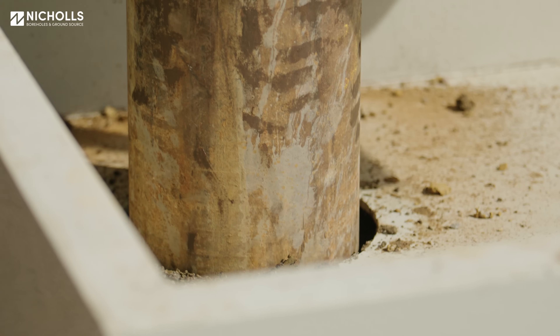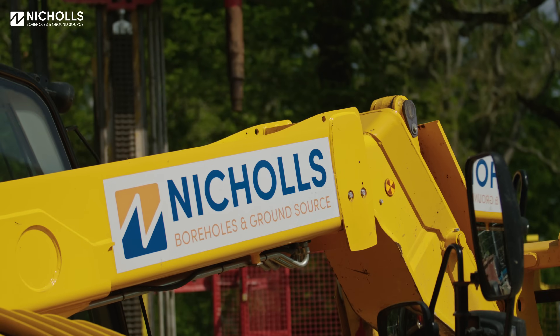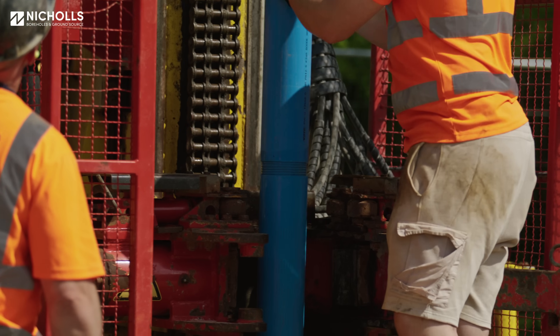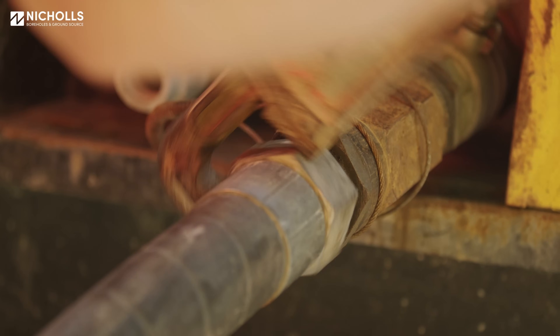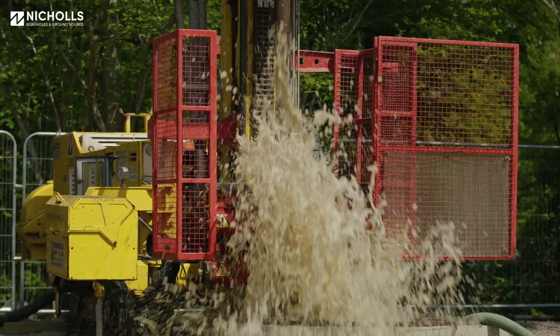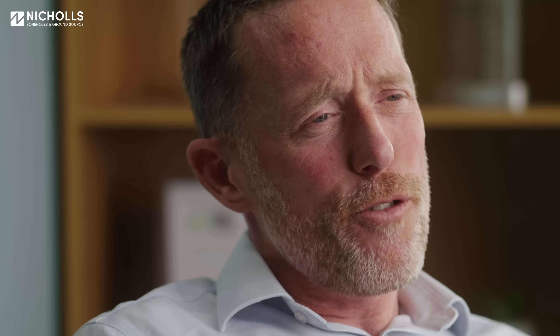After the drilling team have left site we then send another team that will do the test pumping. They install a borehole pump in the borehole, they then take flow rate testing — this tells us how many litres per minute we're getting from the borehole — and then they actually take a water sample. We send that off for testing and all this information helps us put together the right pumping installation for the permanent pump and also the right filtration system that allows us to deliver the quality of water that the client desires.